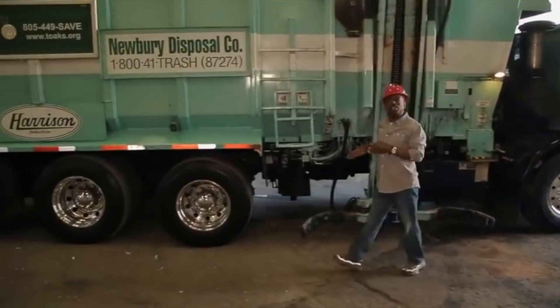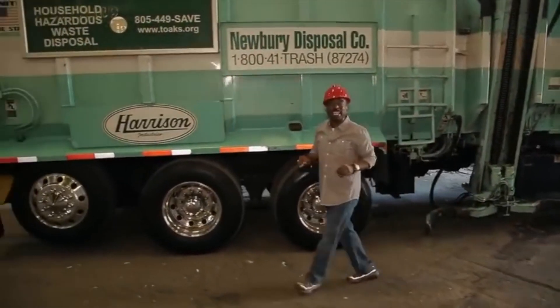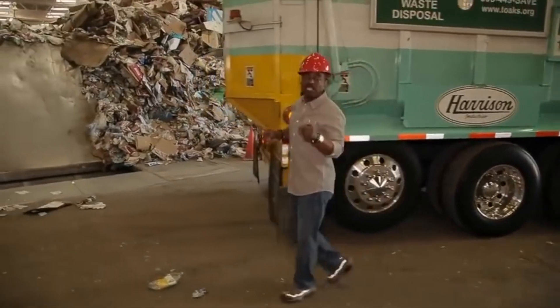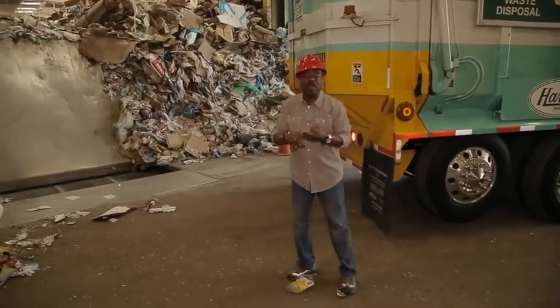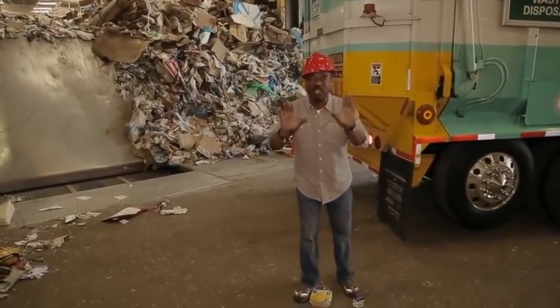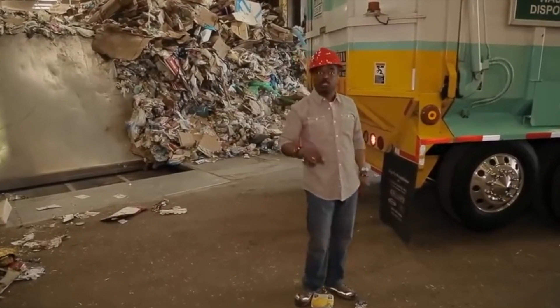I'm here at E.J. Harrison & Sons Gold Coast Recycling in Ventura, California. It's at places like these that your recyclables, like glass, plastic, paper, and metal, are sent every day. Let's take a look at the life cycle of your reusable trash.